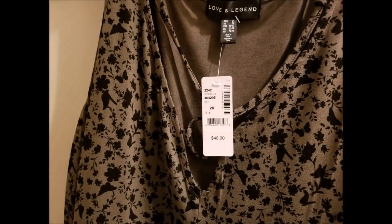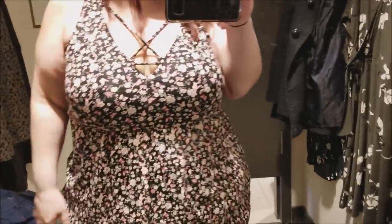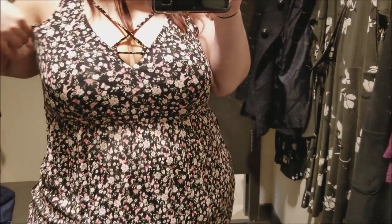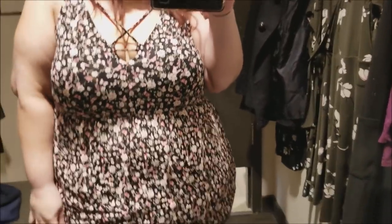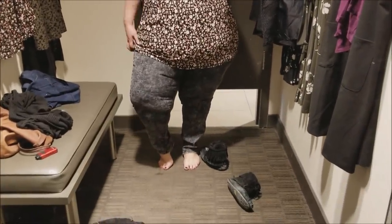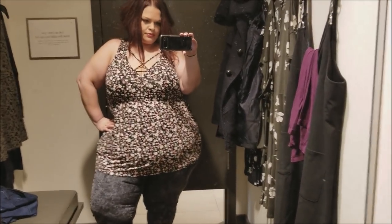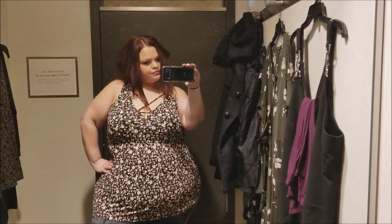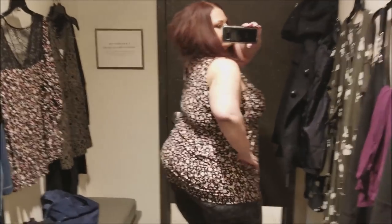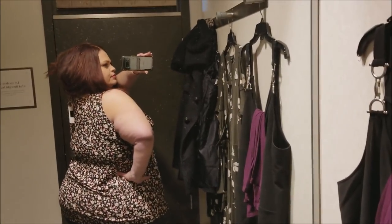The next one is a pink and black floral tank and this one is in a 1X. I think it actually fits better — it fits better up top and it's not quite as long at the bottom, so it looks better with a pair of jeans at this length. The 2X would have looked really good with leggings, but the 1X works better with jeans. I like both of them — I'm going to have to wait for the sales.